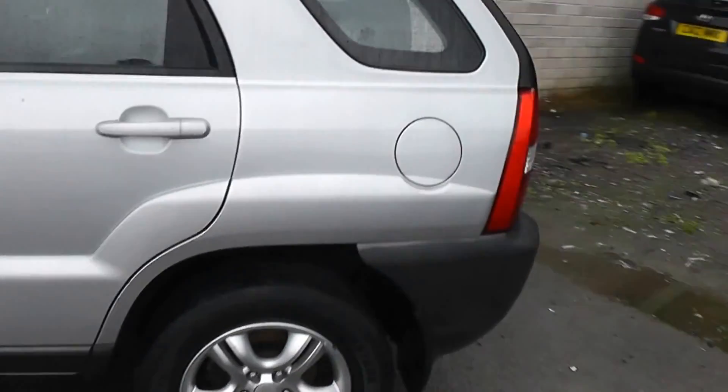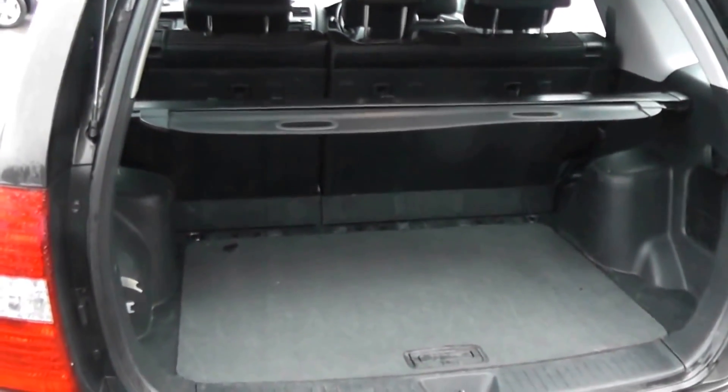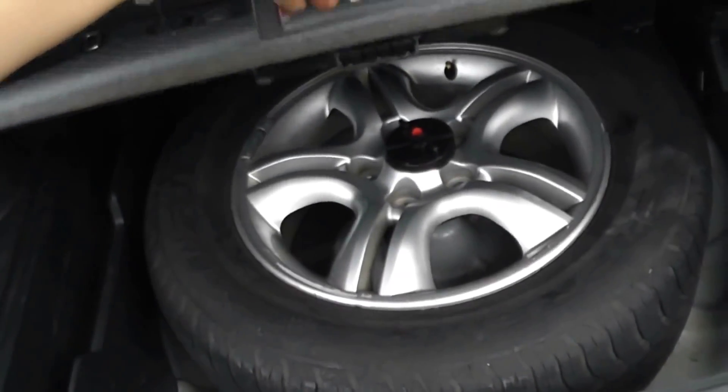Moving around to the boot, the car features a nice spacious boot. It also has a 60-40 split in the rear seat in case you need to put those down and make any additional space at all. It's also got a full size spare alloy wheel.